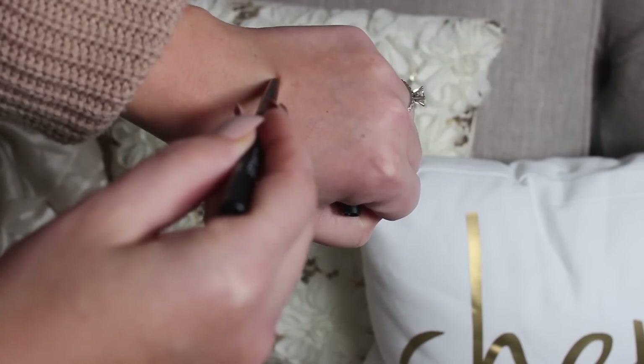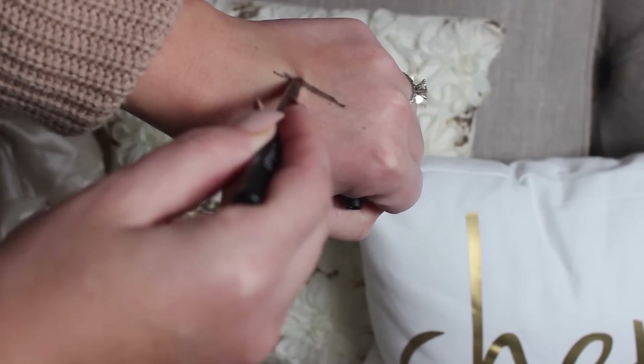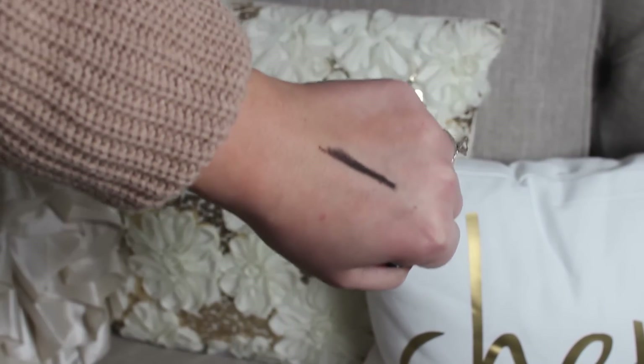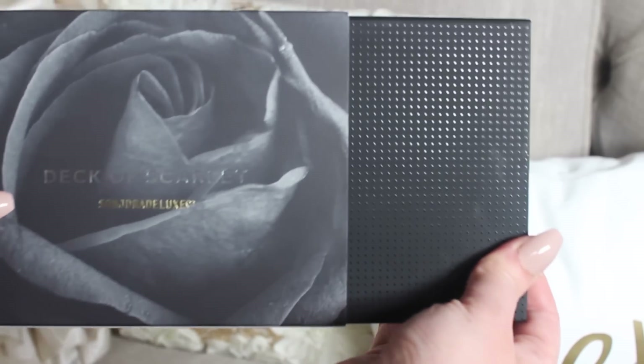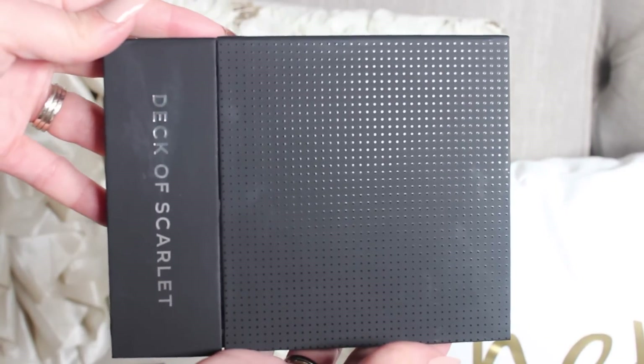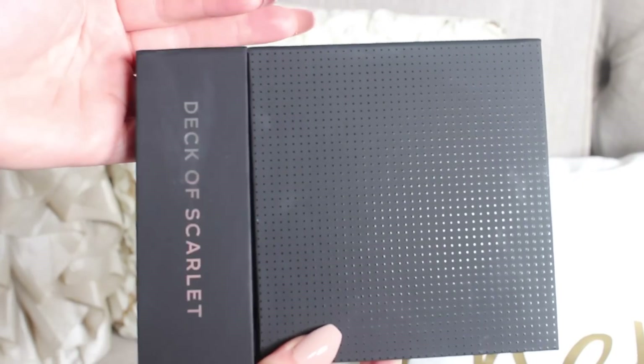It comes with an eyeliner in Anarchy — it's black — right in this foam, and you can see it's nicely and tightly packaged in there, which I appreciate. If you guys order a lot of makeup online, you'll appreciate the packaging too. You just pull off the sleeve and here's the palette. It's very luxurious, really good quality — not cheap at all — so you're paying for really good packaging as well.